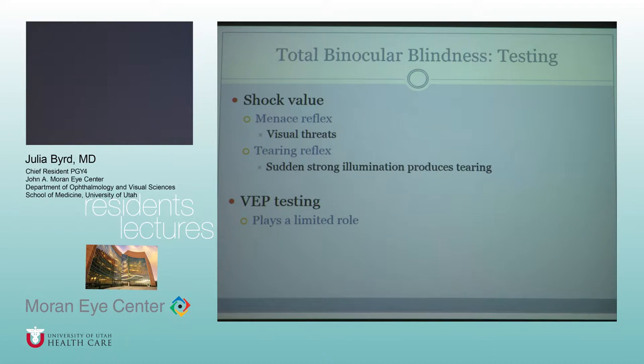There are some tests that utilize shock value — scaring them or putting a fist up, and if they respond to that, it's indicating they can see. Tearing reflexes are mentioned in some papers, but probably not super useful. Anything you can get to help you make this diagnosis — everything is useful to put the whole picture together.